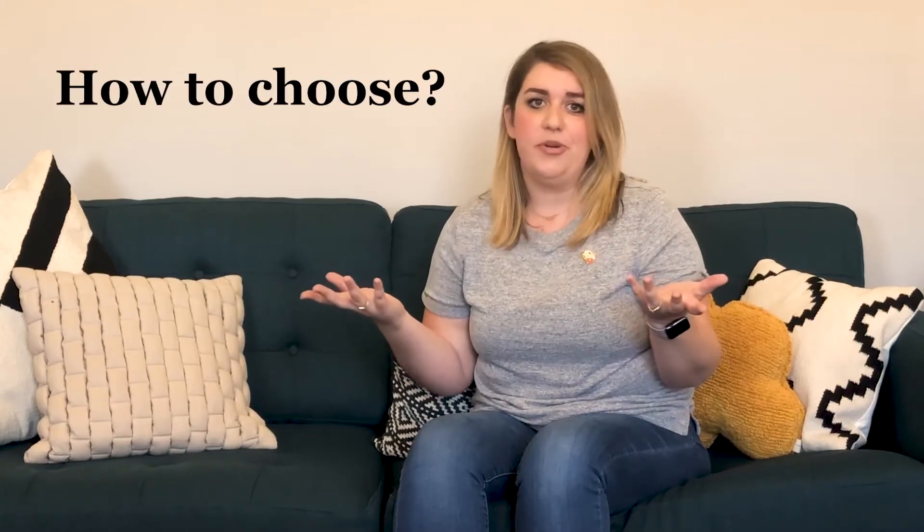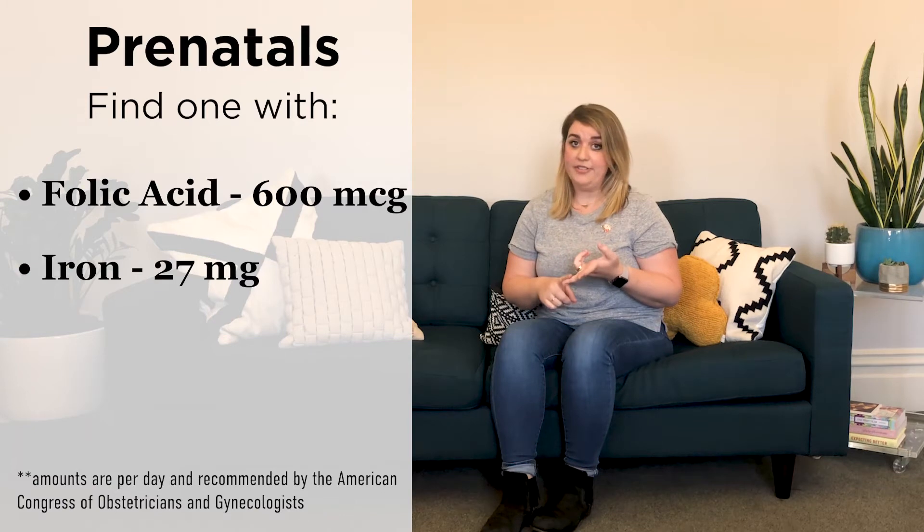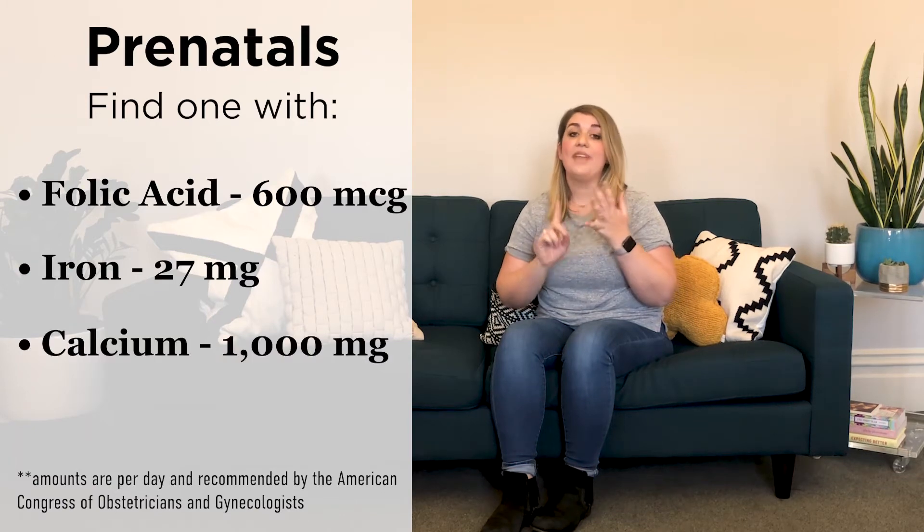There are so many options though, so how do we know what to choose? When shopping for prenatal vitamins, look for these four primary nutrients that are especially important during pregnancy: folic acid, iron, calcium, and vitamin D.